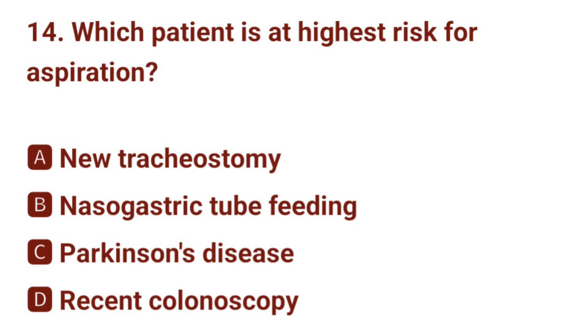Question number 14. Which patient is at highest risk for aspiration? The correct answer is A: tracheostomy.